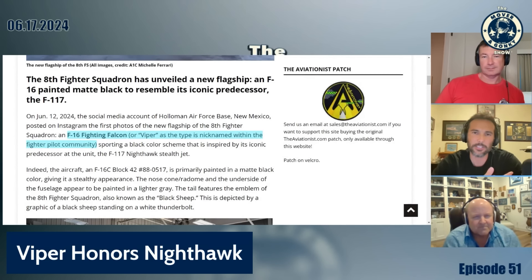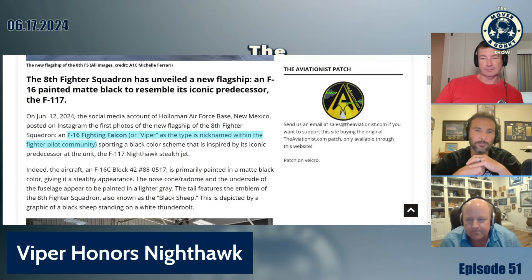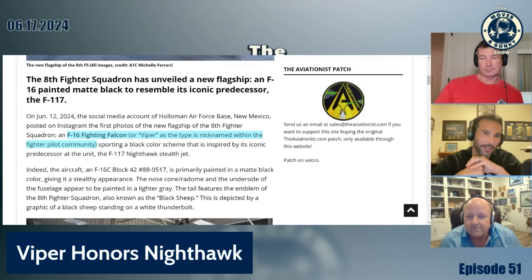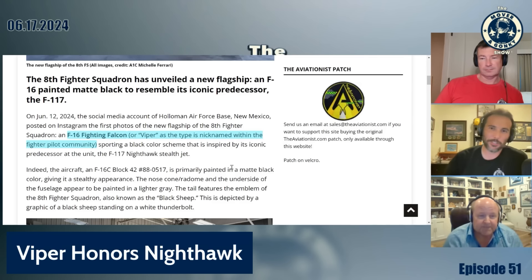So was it last week or two weeks ago we talked about the F-16 heritage paint job they did from 50 years ago? Which is super cool. So they did another one — the 8th Fighter Squadron, who now fly F-16s, the Black Sheep. They painted one of their F-16s to resemble the F-117. They flew that thing from around '92 out there to '06. There's not a whole lot to the article other than the fact that they did a really nice paint job.